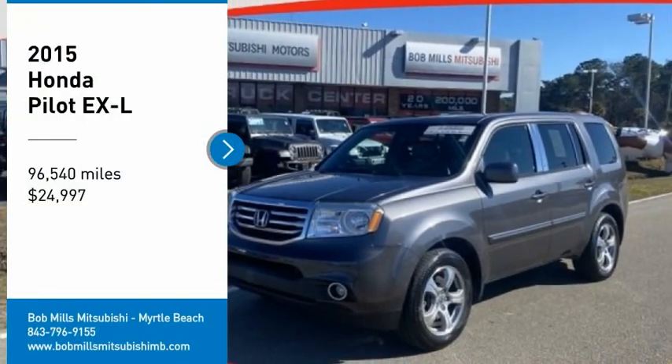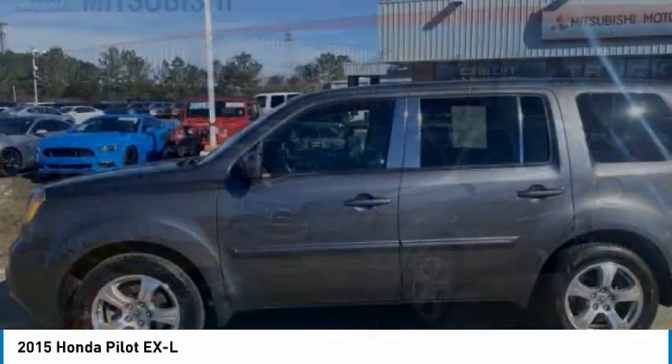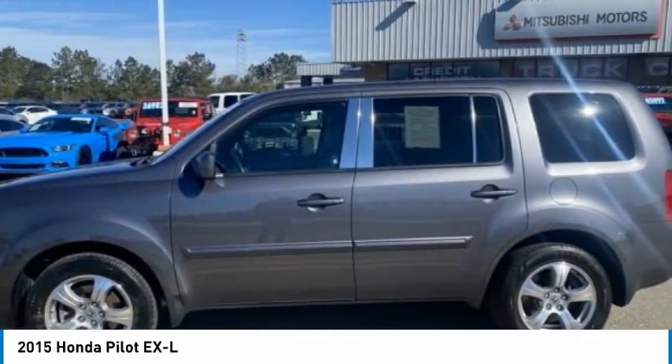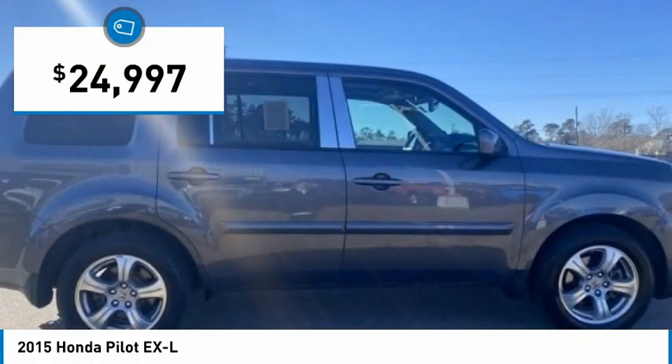Take a ride in the 2015 Pilot. Optimal utility. Indulgent interior. Powerful performer. You'll be ready for almost anything in the Honda Pilot, and it is priced below $25,000.